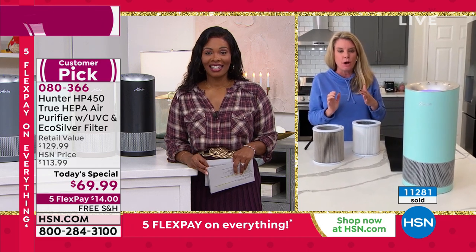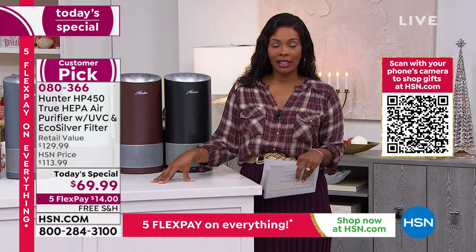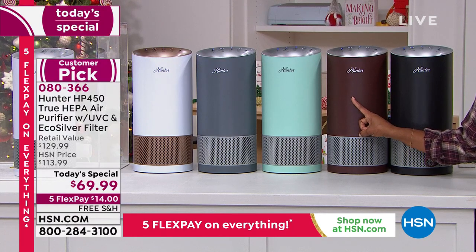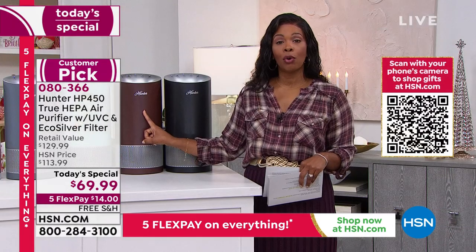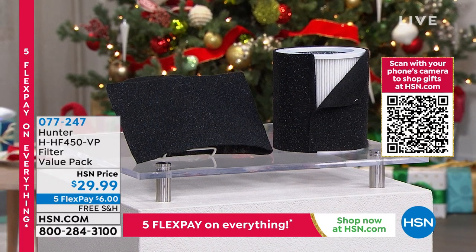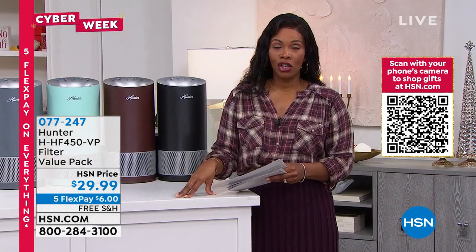You don't drink unfiltered water — why should you breathe unfiltered air? Bronze is down to 150 remaining and there's no extended delivery, no more on order. When those last 150 in bronze are gone, that's it. Filter value packs are available on HSN.com — put them on auto ship so you don't have to think about it. Your Hunter will tell you when it's time to change the filter, and you'll always have one at the ready.